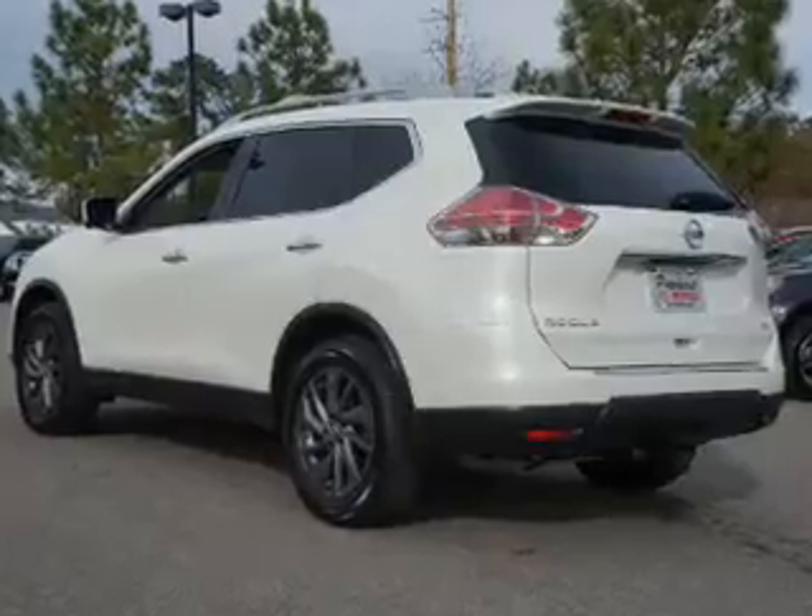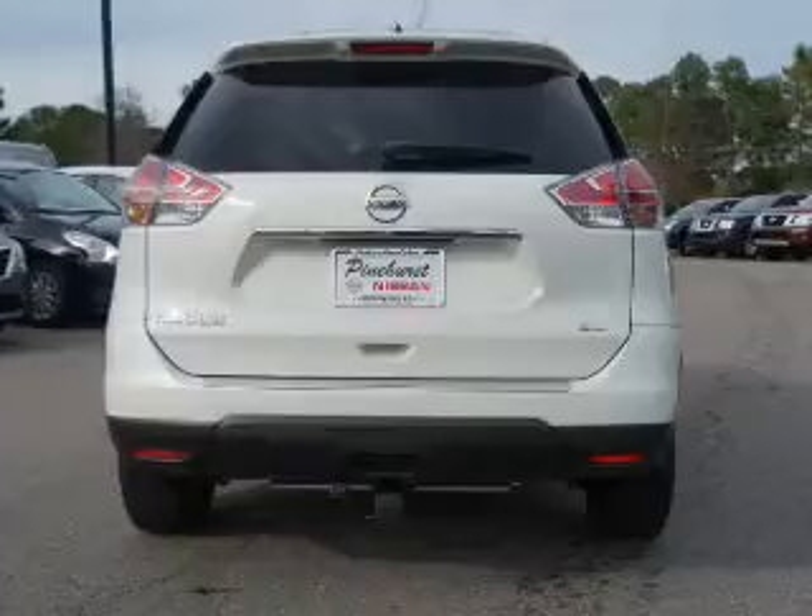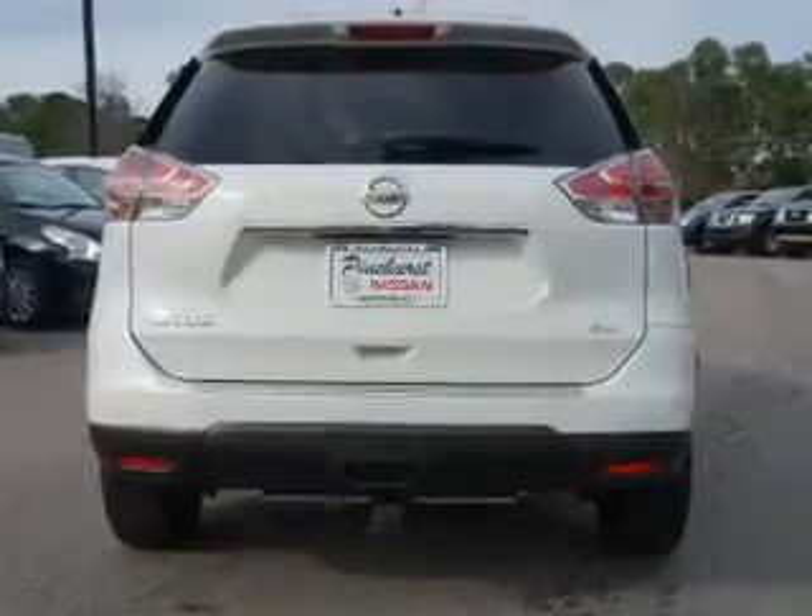Inside you'll find leather seats, heated seats, Bluetooth connectivity, an auxiliary input, steering wheel controls, a premium sound system, push-button start, automatic climate control, curtain head airbags, and front airbags.